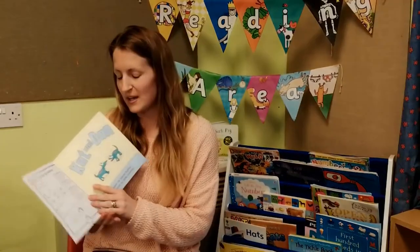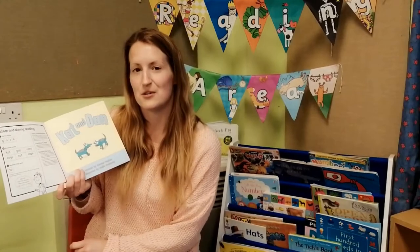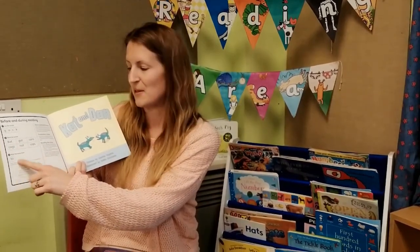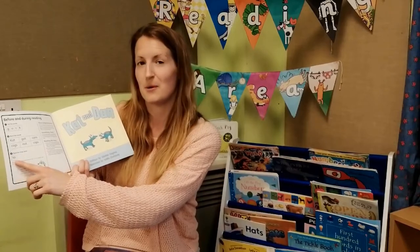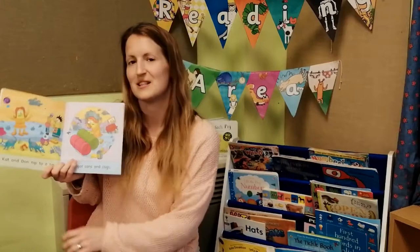As the words get trickier and the sounds get trickier, you'll start to see an indication of the tricky words that appear in the book, listed at the bottom. For example, in this book we've got the tricky word 'two', which you will spot on some of the pages.